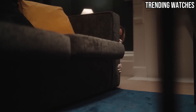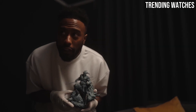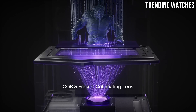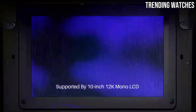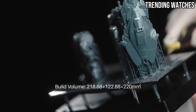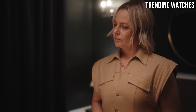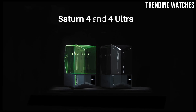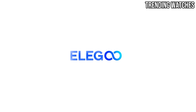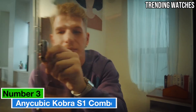User experience has not been overlooked with the Saturn IV Ultra. The intuitive touchscreen interface makes navigating settings and adjusting parameters a breeze, even for those who are new to resin printing. The printer also offers excellent connectivity options, including USB and Ethernet, making it easy to transfer files and integrate into your existing setup. In addition to its impressive technical specifications, the Saturn IV Ultra excels in safety features — with a built-in air filtration system that helps minimize the unpleasant odors typically associated with resin printing.